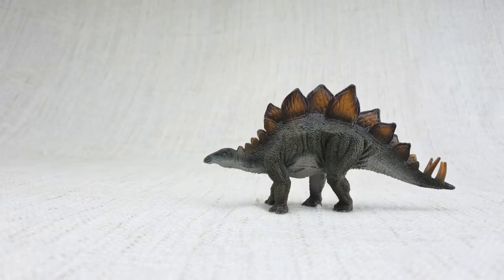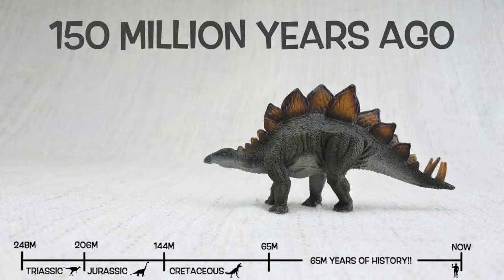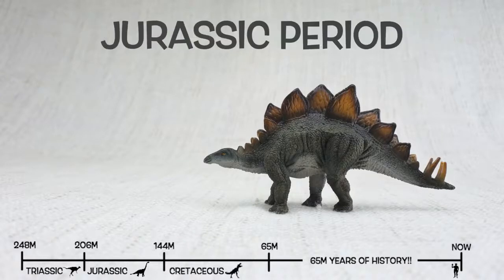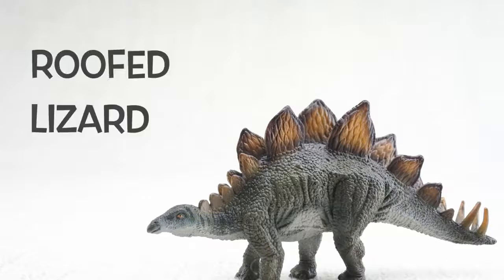So what have we learned? We learned Stegosaurus was found in North America and Portugal. It lived 150 million years ago in the Jurassic period, with Brachiosaurus. Stegosaurus means roofed lizard because it had those plates on its back like the roof of a house.